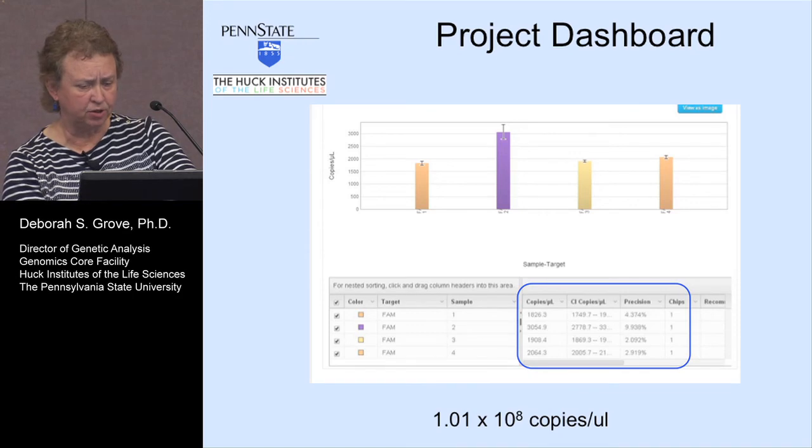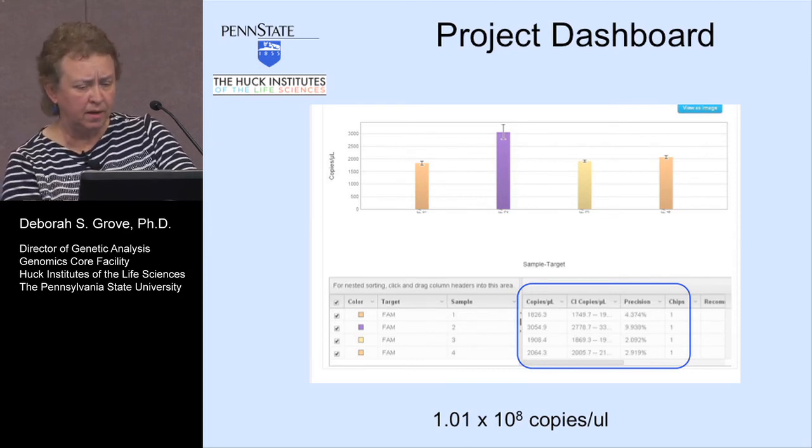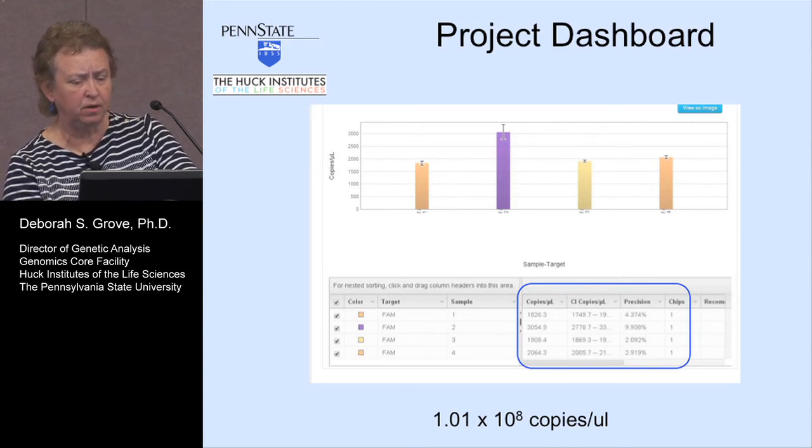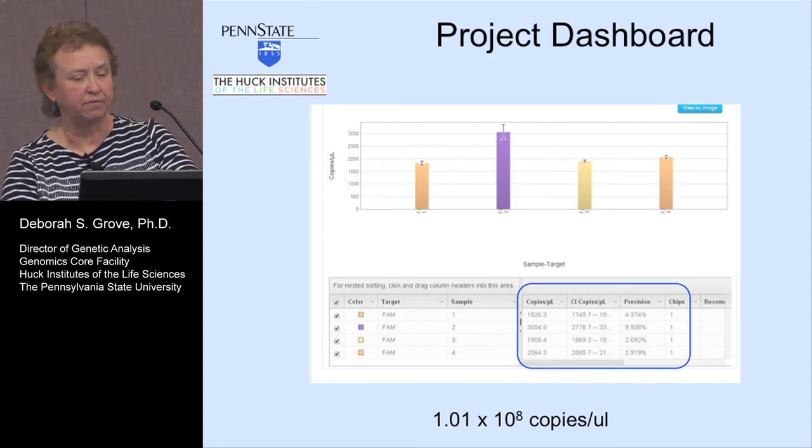This is the project dashboard. It'll also give you a graph showing what each sample looks like. The one sample is overloaded, but the others are fairly close, and you can eliminate that overloaded data point and end up with the right amount. So instead of one times ten to the ninth copies, their stuff is about one times ten to the eighth — which is really very different.